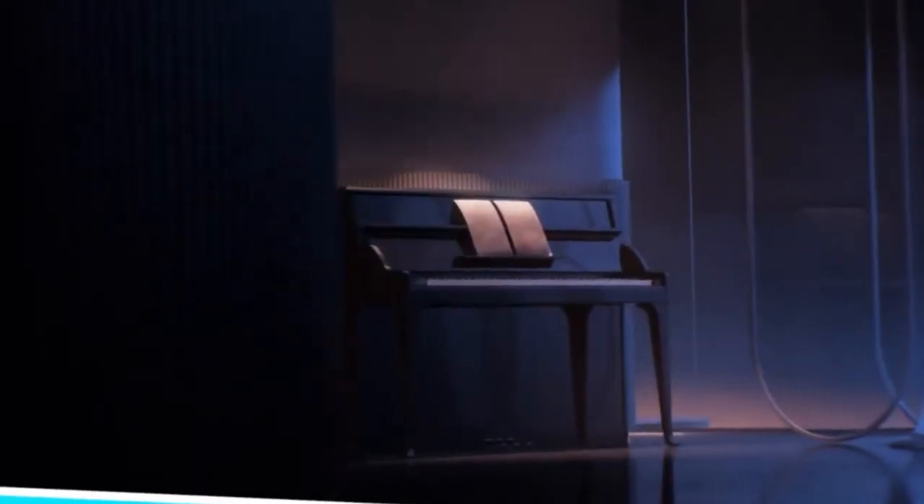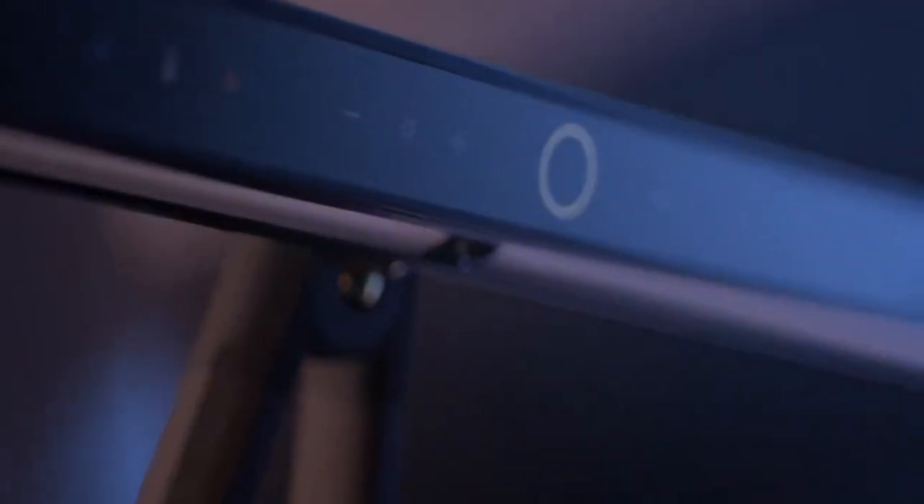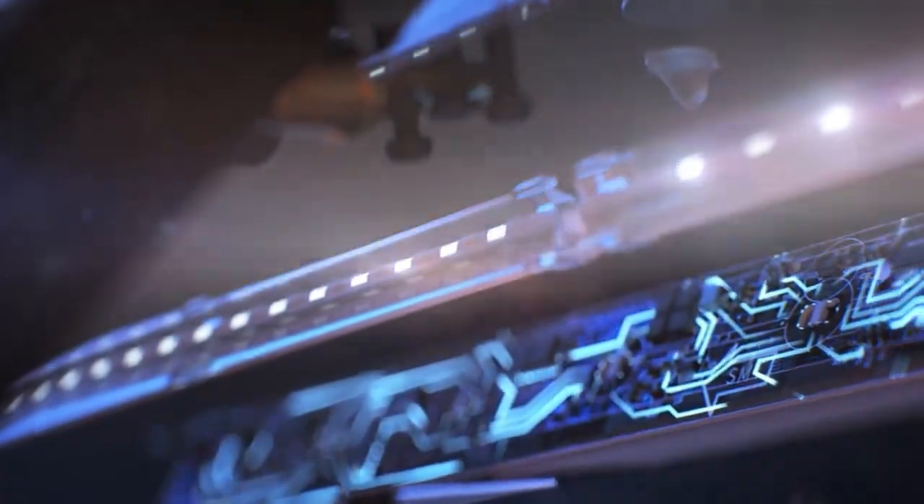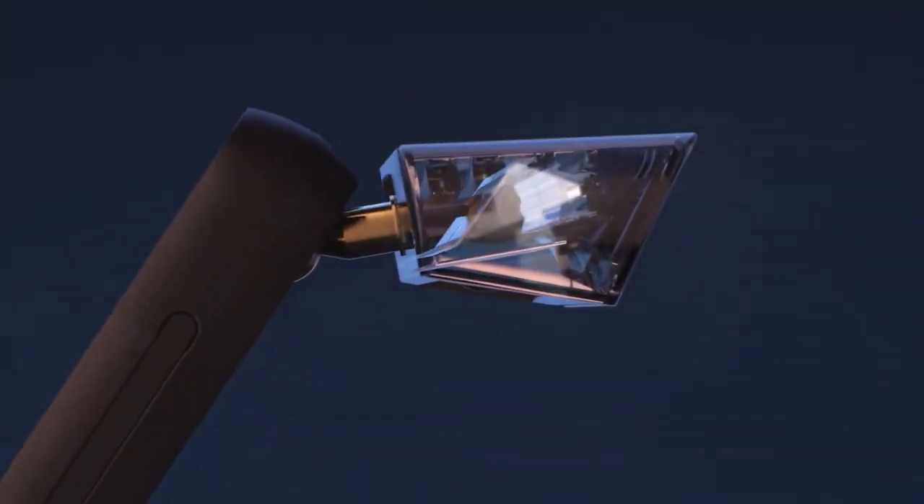Love playing the piano but struggle with poor lighting? Introducing the BenQ Piano Light Eye Care Lamp. With 300 lux and 120 centimeters of ultra-wide coverage, it illuminates each key and sheet music evenly. Automatic dimming allows you to focus on your music without straining your eyes, providing a must-have accessory for musicians.